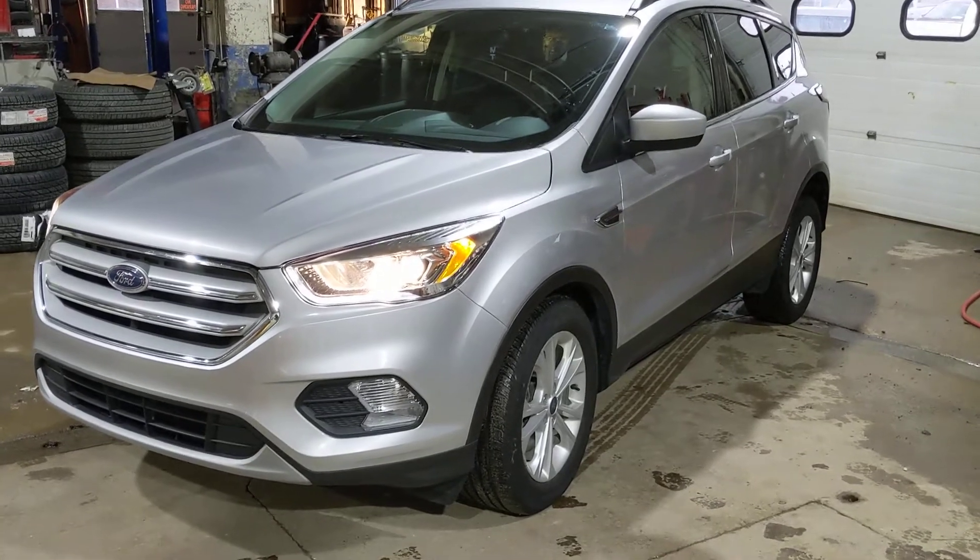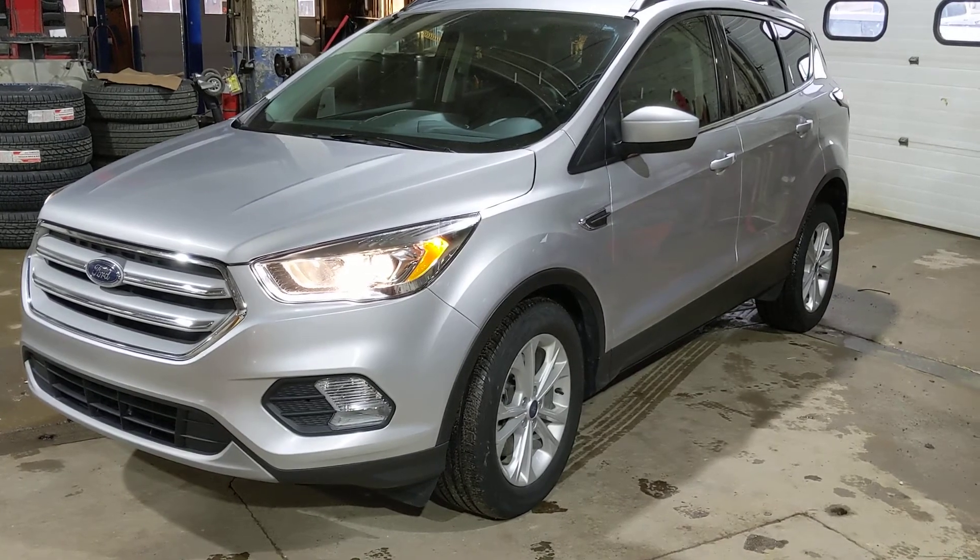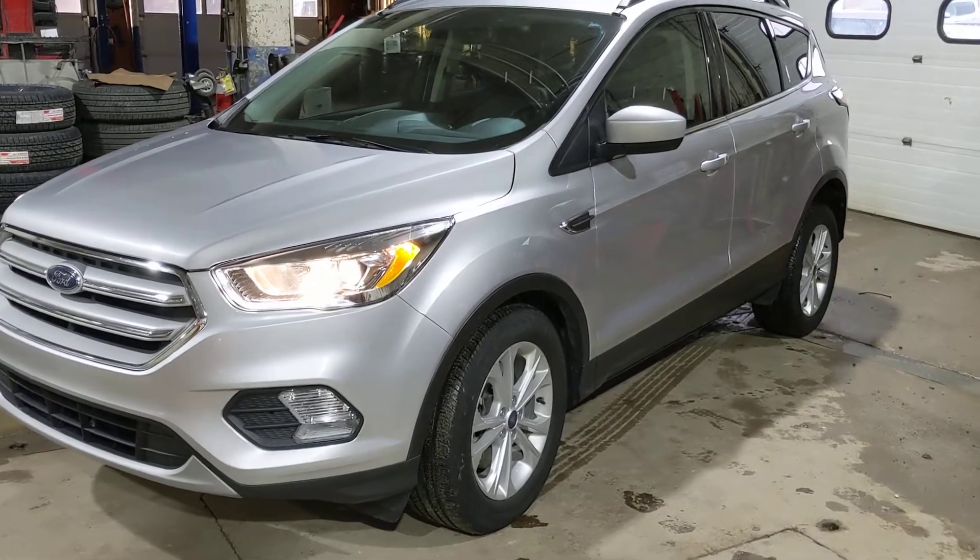Up front here we've got the projector lights as well as your fog lights, giving you lots of visibility for your evening driving.